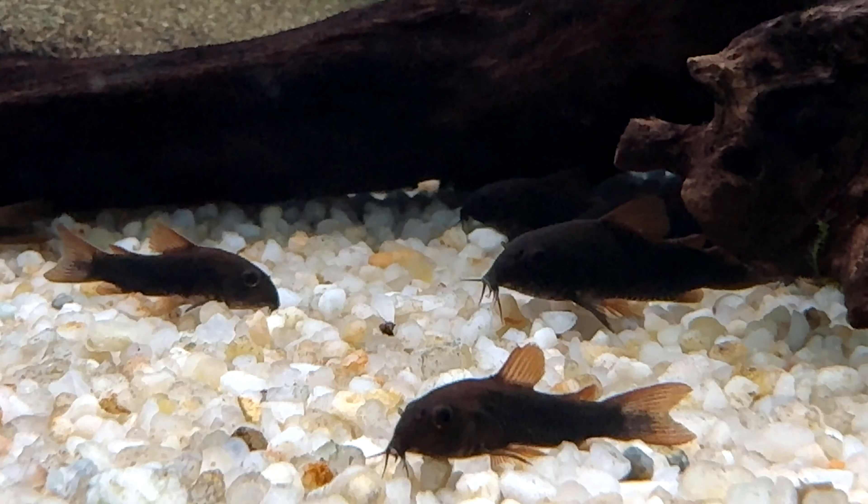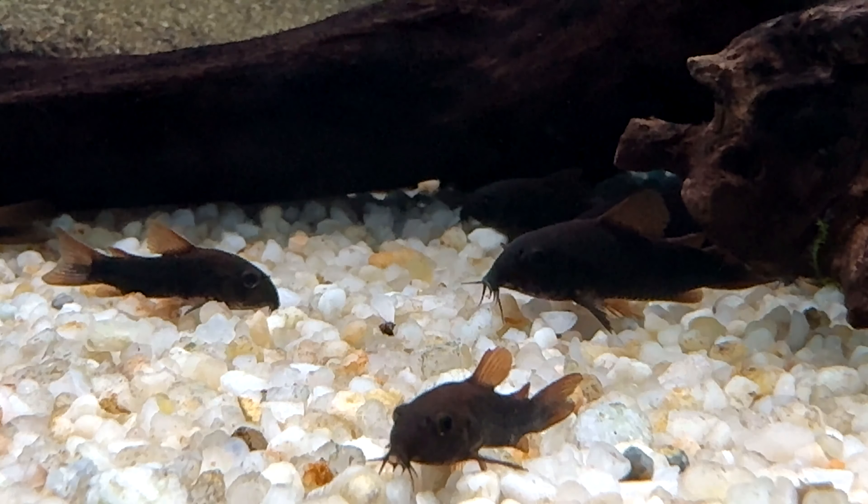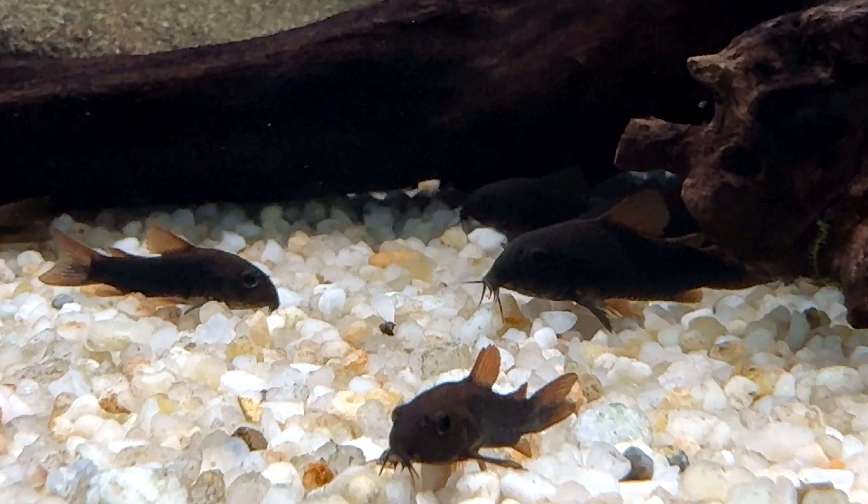The eggs usually take 3 to 4 days to hatch, and the fry should be fed finely powdered fish foods first, once their yolk sac is fully absorbed. After a few days, you can move on to baby brine shrimp.